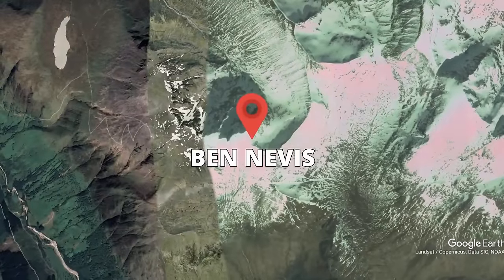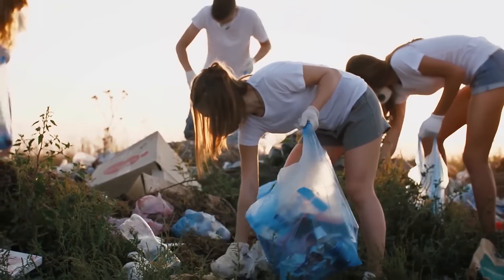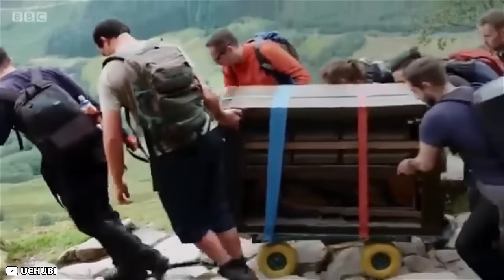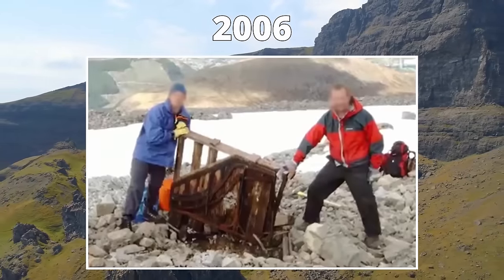One such volunteer group came across the most mind-boggling thing they'd probably ever seen in their entire lives. Back in 2006, they found an old piano dumped near the summit.